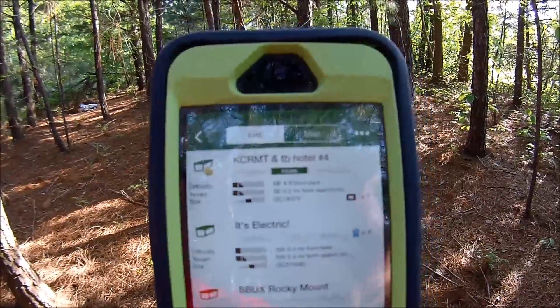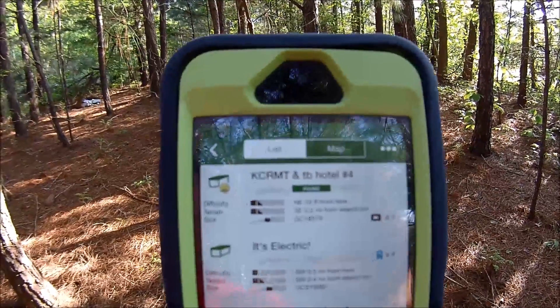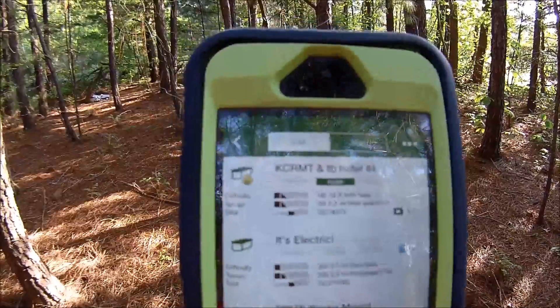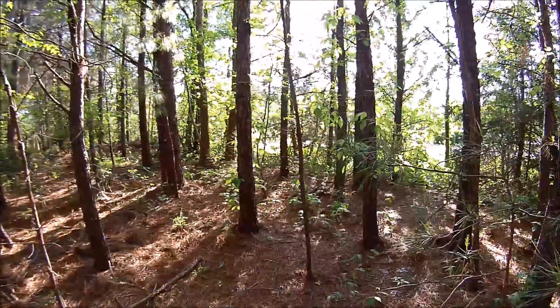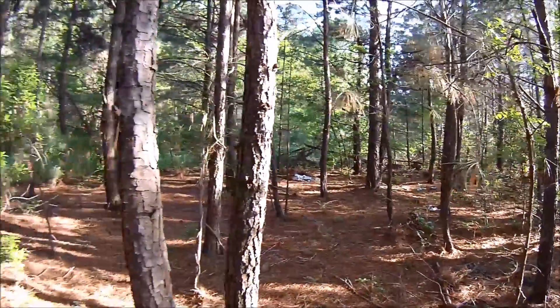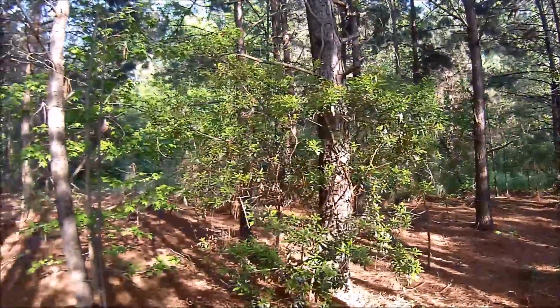There are a number of geocaches to be found out here in Rocky Mount, North Carolina. There's one very close to this one called It's Electric, which I'll have to find. For this location, this was a very nice find — it's very well hidden. Watch out for the poison ivy out here. My name is Nick M.